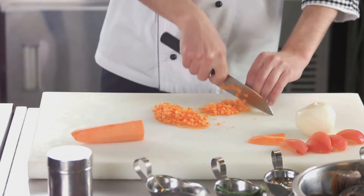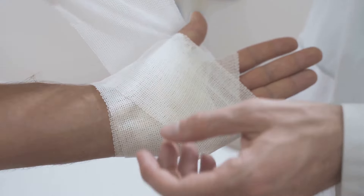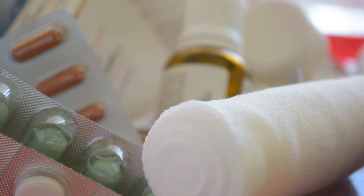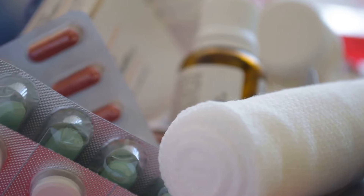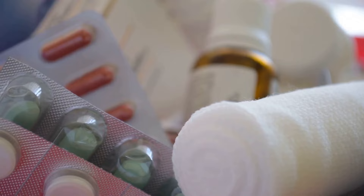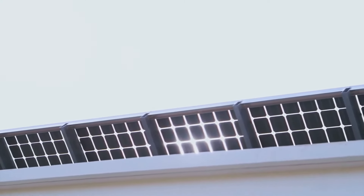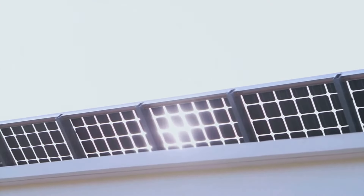Following closely is a first aid kit. Accidents happen, especially in survival situations. A well-stocked first aid kit can make the difference between life and death. Now let's shed some light on a solar-powered flashlight. Not only does it provide illumination when you need it, but it's also a renewable source of light.